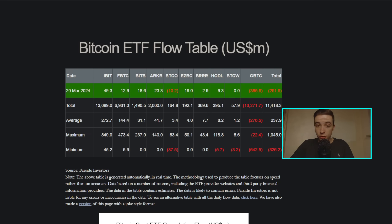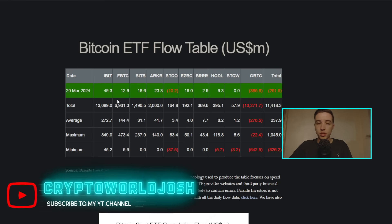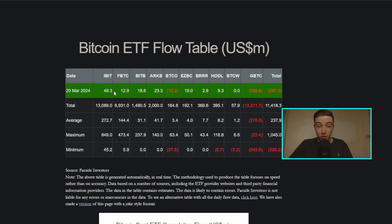Looking at the breakdown, we saw relatively small inflows into both BlackRock and Fidelity, with only around $49 million and $13 million respectively. Meanwhile Grayscale had yet another massive outflow, dumping nearly $400 million worth of Bitcoin on the market just yesterday. At the moment Grayscale is actually selling more than their average of around $276 million every single weekday, resulting in a net outflow of $261.5 million US dollars.